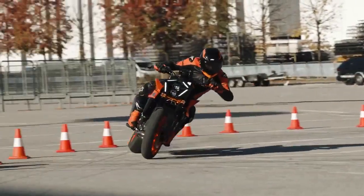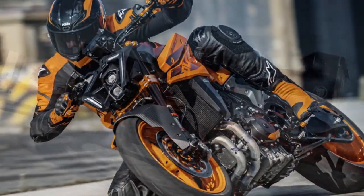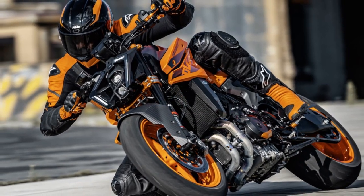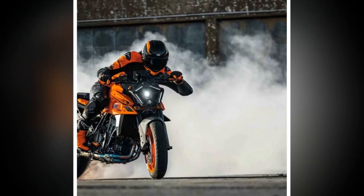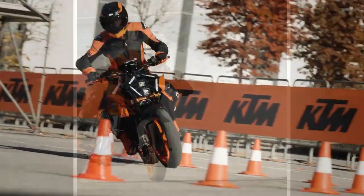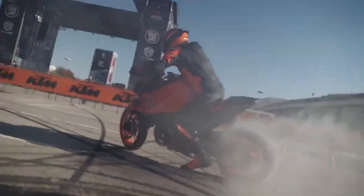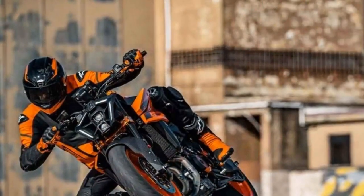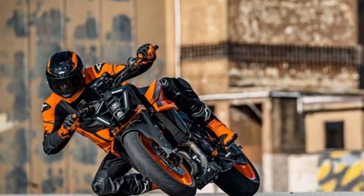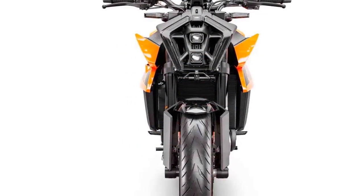The 990 Duke introduces a completely redesigned frame, notably featuring the main frame running outside of the swing arm. The objective: enhance rigidity, providing added stability during acceleration. KTM states the 890 Duke was praised for its agility, but stability was an area for improvement. The frame undergoes an 8% boost in side stiffness and a 5% increase in torsional stiffness, with an overall stiffness enhancement of around 15%. Conversely, the swing arm is intentionally less rigid than its predecessor to improve rear-wheel traction, while also shedding 3.3 pounds. Further weight savings come from new front brake disc mounts, trimming 1.1 pounds per side.